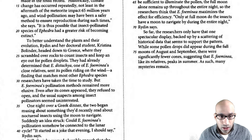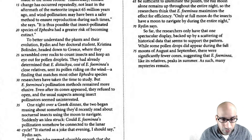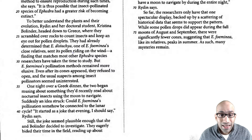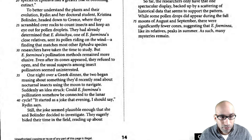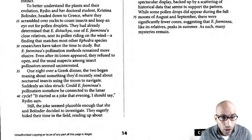This researcher and her doctoral student Christina headed down to Greece where they scrambled over rocks to count insects. They had determined that this type of plant — one of the main plant's close relatives — sent its pollen riding on the wind. So this plant is sending its pollen riding on the wind, which matches other species. Most of the species are sending their pollen through the wind.